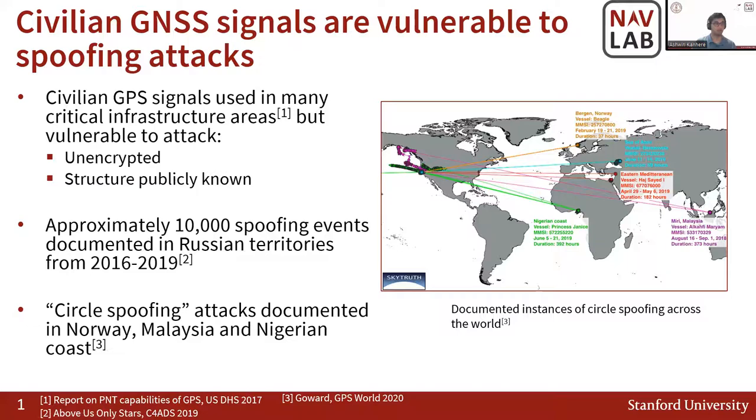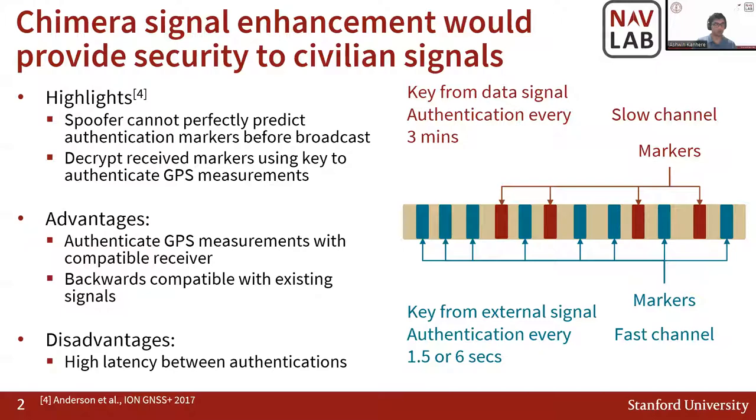Given this well-known vulnerability of civilian GPS signals, the AFRL has proposed the Chimera signal enhancement, which would provide security to civilian signals. In the Chimera signal enhancement, using the data and pilot channels, markers are embedded into the signal. A spoofer cannot perfectly predict these authentication markers before broadcast. However, once the receiver has access to a decryption key, you can look at the markers you have received and decrypt them to authenticate the signal.